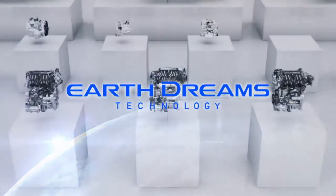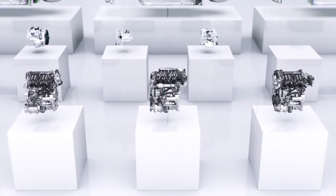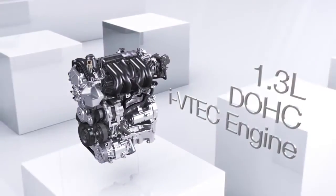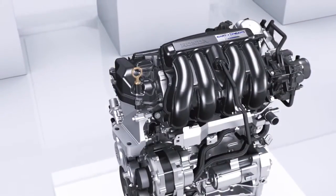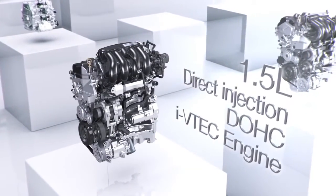Honda presents three new iVTEC engines based on EarthDreams technology: a 1.3-liter engine that offers top-level fuel economy in its class, and a 1.5-liter direct injection engine for high output and high environmental performance.